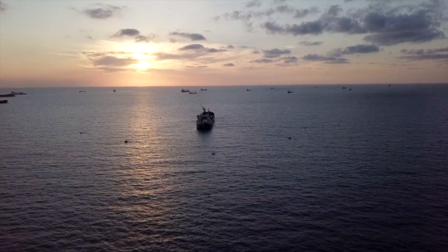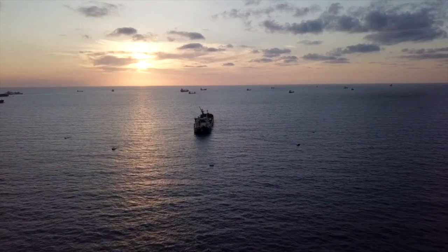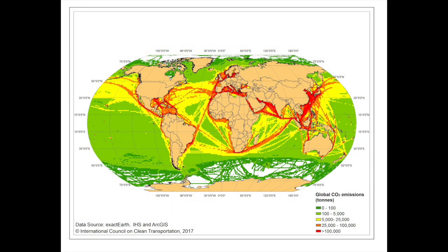International shipping is often out of sight, out of mind. But on the high seas and along our coasts, ships are the main source of greenhouse gases and air pollution.